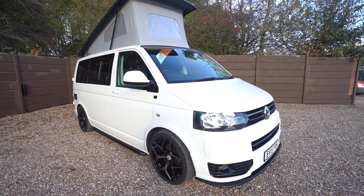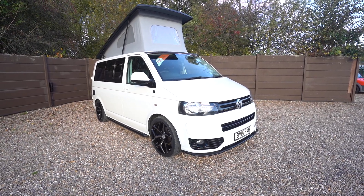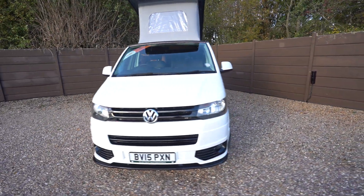Hello everyone, it's Ben from Oaktree here. Today I'll be walking around this stunning Volkswagen All Seasons T6.1. It's on a 2015 registration, in lovely condition.